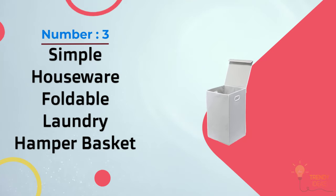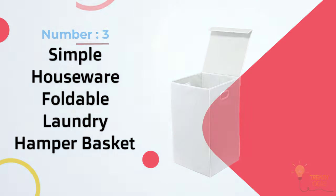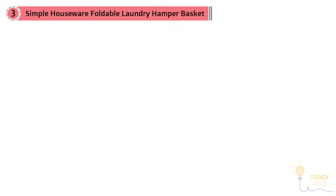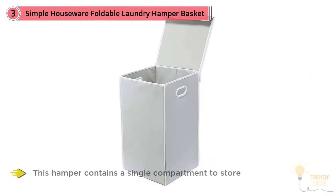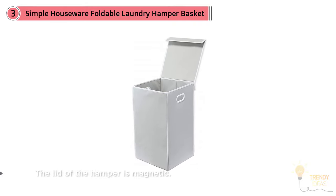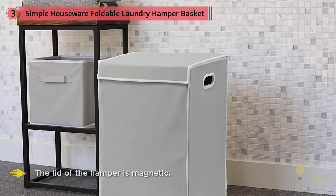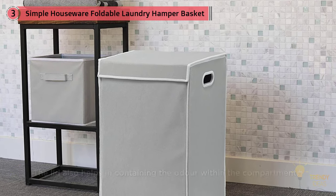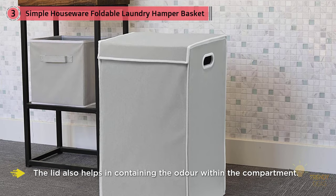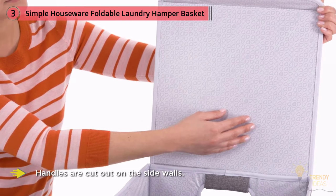Number three: Simple Houseware Foldable Laundry Hamper Basket with lid in gray. This hamper contains a single compartment to store laundry. The lid is magnetic, enhancing easy opening and closing and helping to contain odor. Handles are cut out of the side walls for ease of transportation, and the design is small and lightweight for easy storage.